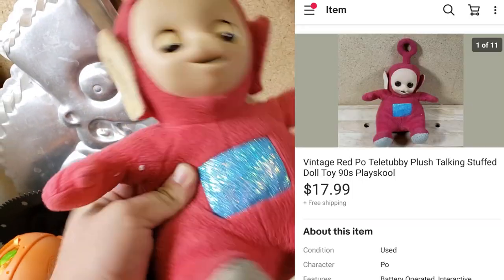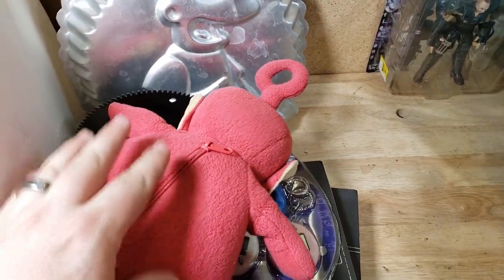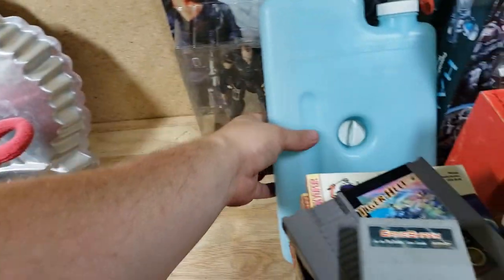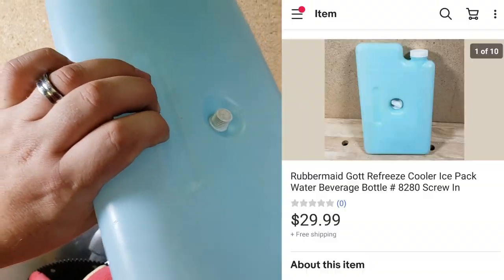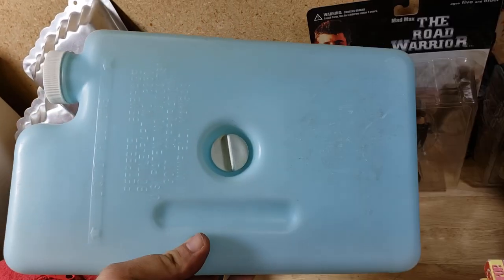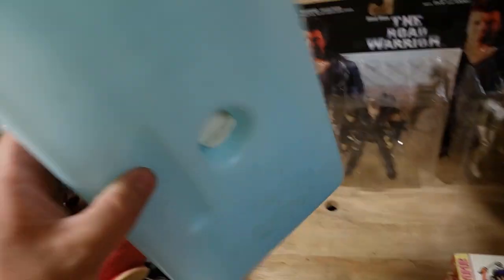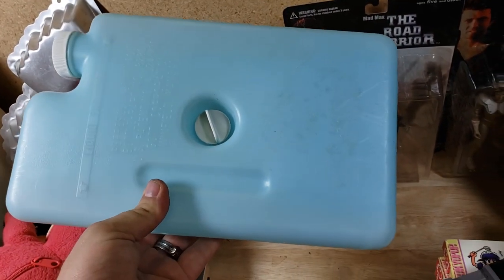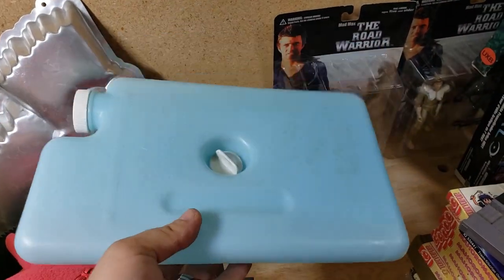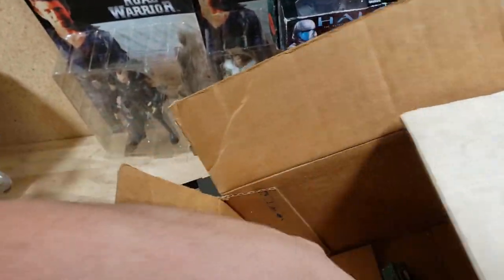A Teletubby — Po, the red one — sold for $18 shipped, going first class. These always sell; if you can get a whole set you can do really well, especially the ones that talk. Here's a large ice pack — you fill it with water and freeze it, the kind that goes inside bigger coolers. I paid a dollar or two at an estate sale and it sold for about $30 shipped. This is the second one I've ever sold — they go for right around $30 shipped.